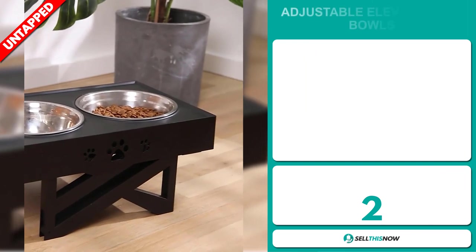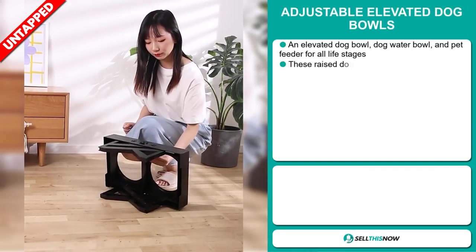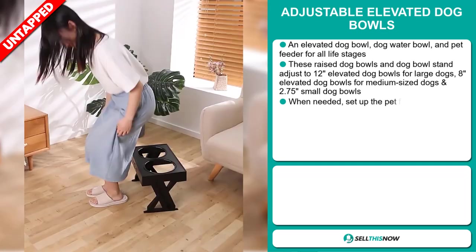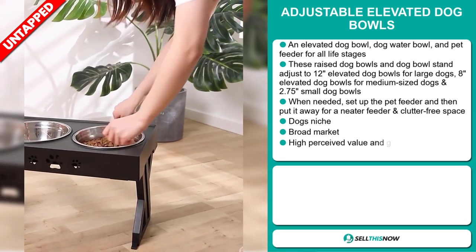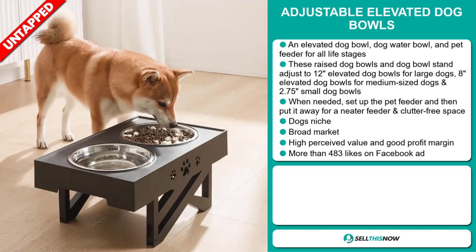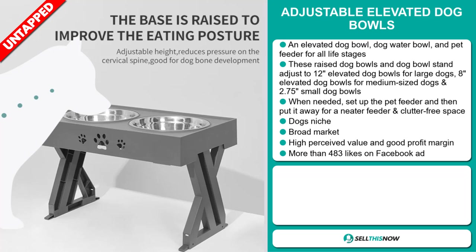Our next product is the Adjustable Elevated Dog Bowls. This is an elevated dog bowl, dog water bowl, and pet feeder for all life stages. These raised dog bowls and dog bowl stand adjust to 12 inches elevated dog bowls for large dogs, 8 inches for medium-sized dogs, and 2.75 inches for small dogs. When needed, set up the pet feeder and then put it away for a neater, clutter-free space. It falls under the dog's niche market. We also think that this item has a broad market base, high perceived value, and it'll give you a good profit margin.